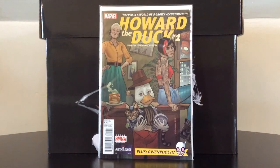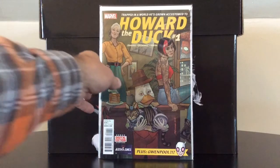Howard the Duck number one, which we all know has the first appearance of Gwenpool, and as we all know, has a variant that goes for quite a bit more.